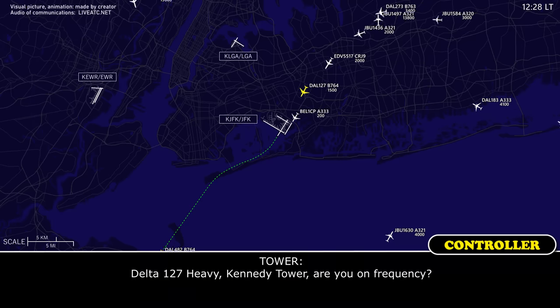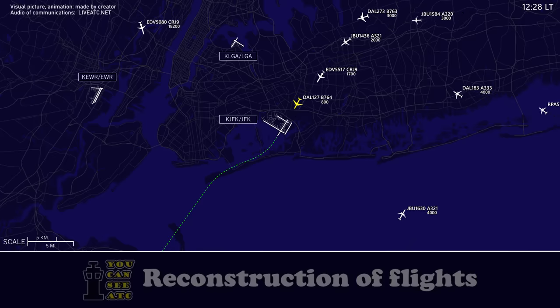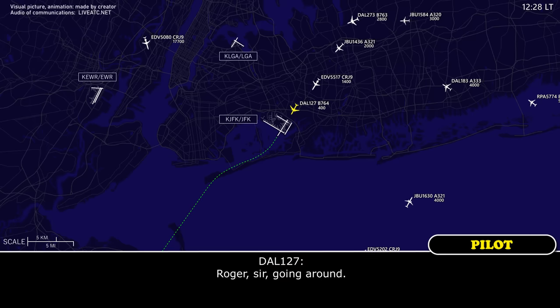Delta 127 Heavy, Kennedy Tower, you're on frequency. Tower, Delta 127 short final 22 right, confirm clear to land. Delta 127 Heavy, go around, fly runway heading, and maintain 2,000 — possible spot on the runway. R-2 going around.